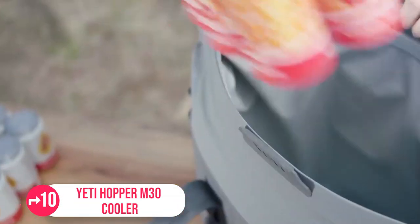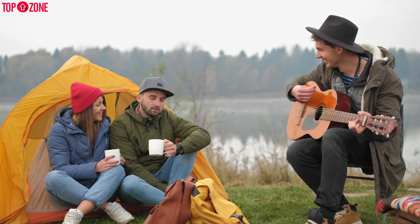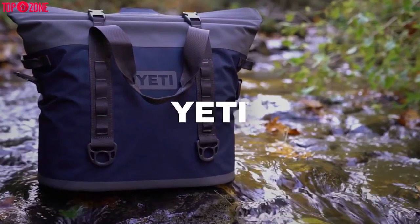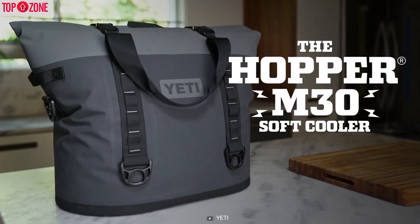Make sure your food is kept warm and your beverages are cold while you're on a weekend adventure or camping with friends. What if you got something that looks like a bag more than a cooler? Well, meet the Hopper M30 cooler from Yeti.